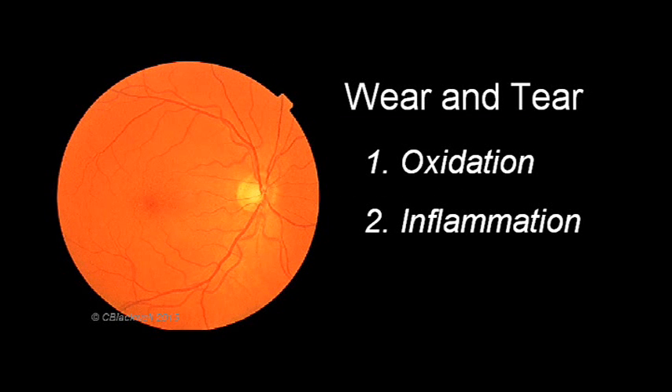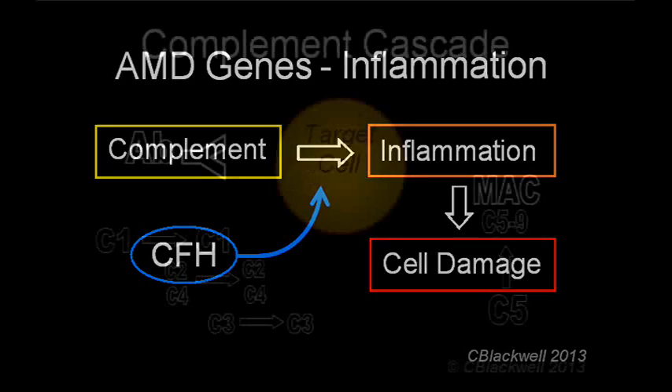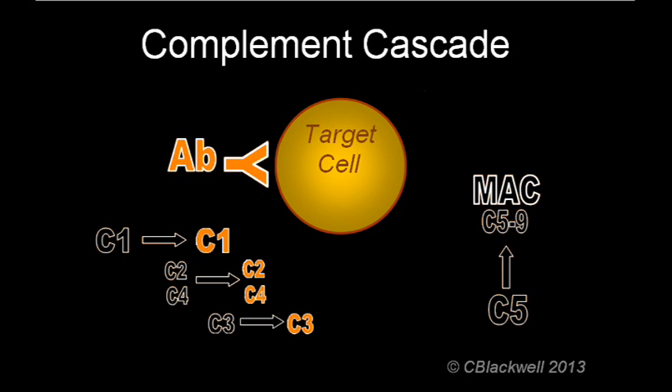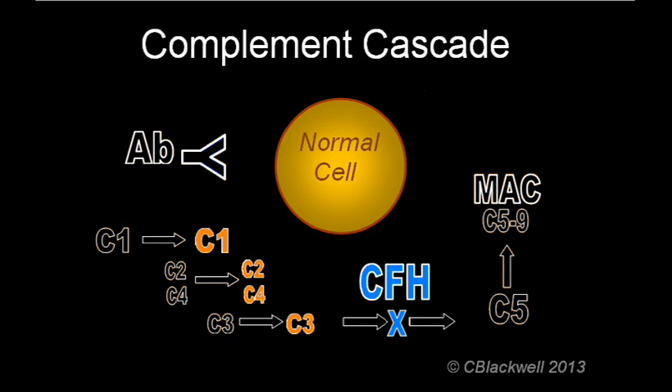In the list of causes of AMD, inflammation is one of the causes of damage, which is partly mediated through the complement system. CFH is an important controller of part of the process of inflammation. If it is not functioning properly, it allows inflammation to go unchecked and thus causes damage to normal cells in the retina. The role of the complement system is to kill off invading or unwanted cells. An undesirable cell is identified by an antibody as a target for attack. The antibody triggers the complement cascade, which activates the membrane attack complex. The MAC is essentially a guided missile which bores a hole in the membrane of the target cell and causes its destruction.